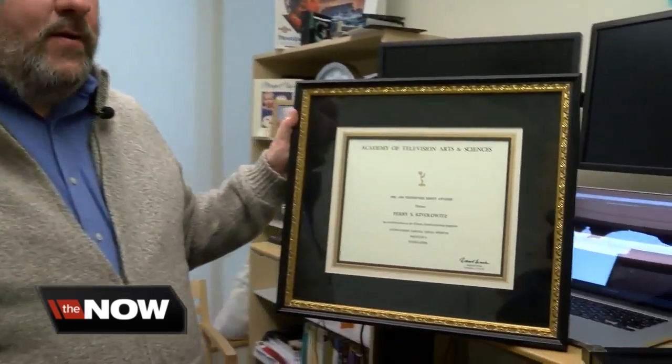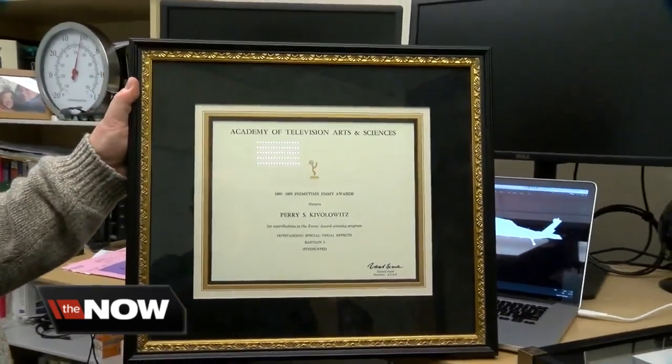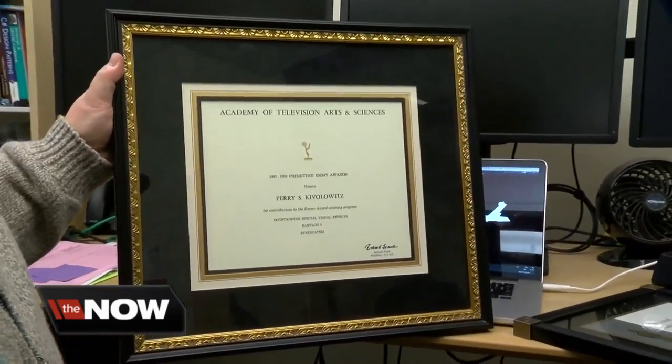This isn't Kovalevich's first Academy Award. He was recognized in 1996 with an Academy Award for Scientific and Technical Achievement. And his contributions to Babylon 5 earned him an Emmy Certificate in 1992.